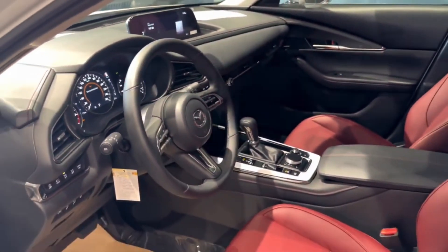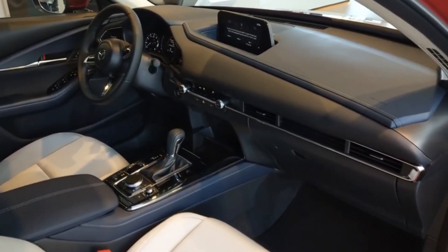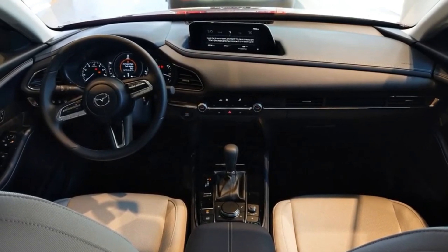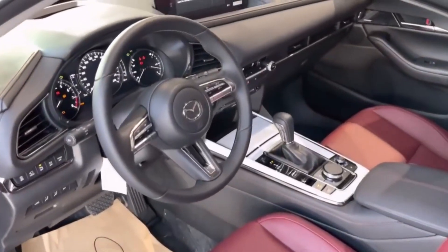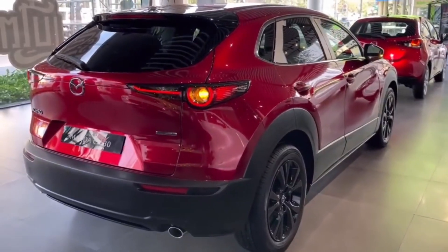Its stylish and well-constructed interior mirrors the beloved Mazda 3, complete with an infotainment system operated by a rotary knob. If you're looking for an SUV that offers both performance and elegance, the Mazda CX-30 is an excellent choice.